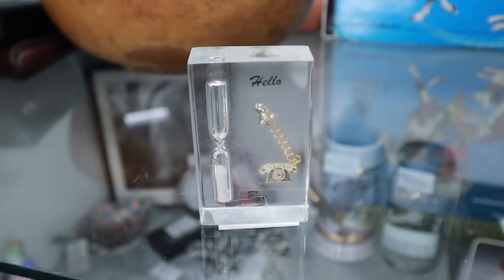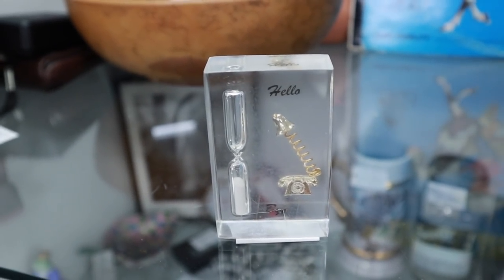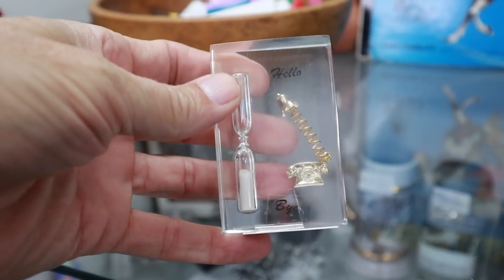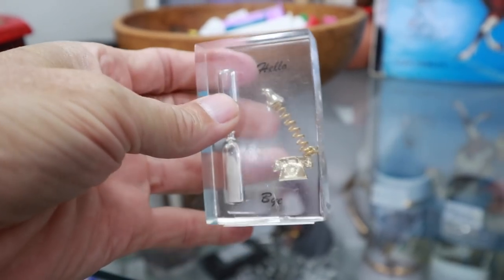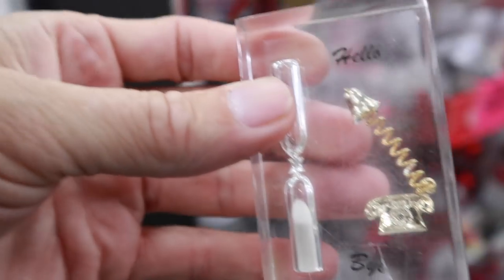In the early 60s, it was popular to give these to your teenage daughter so she wouldn't talk on the phone very long. It was a sand timer — this one's in Lucite with the telephone saying hello and goodbye, and when your time ran out, it was time to say bye. This one's only $6 and I have people who think these are fun, so I'm going to go ahead and get it.